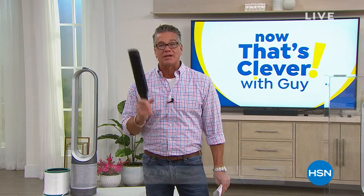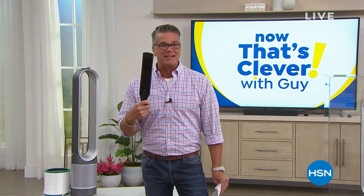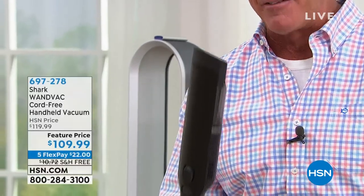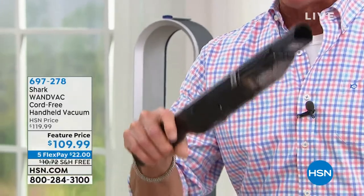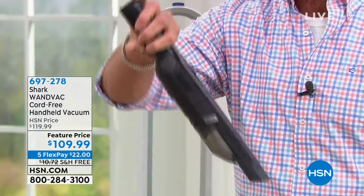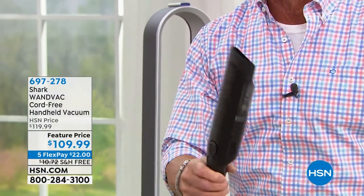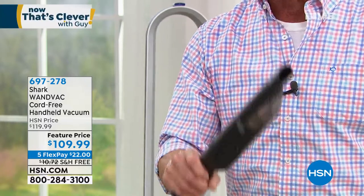Do you know how long I've been asking to get this back? This sells out every single season. We bring it back. It's called the Shark Wand Vac. I own this — I have it in the paprika color. It's not like your normal little hand vacuum. It is the most powerful hand vacuum I have ever seen on the market. It is unbelievable. It docks in its own little cradle and recharges. You get tons and tons of run time, and it is the most powerful hand vacuum available.